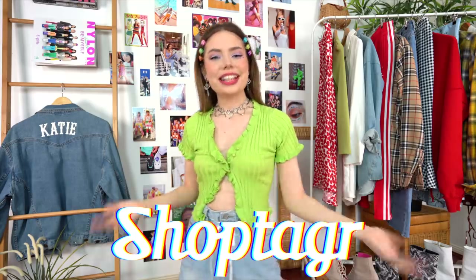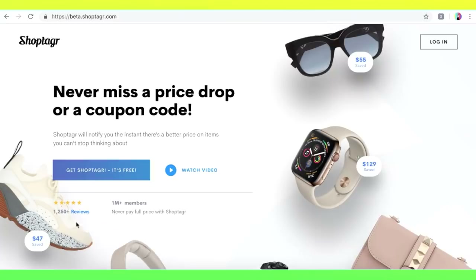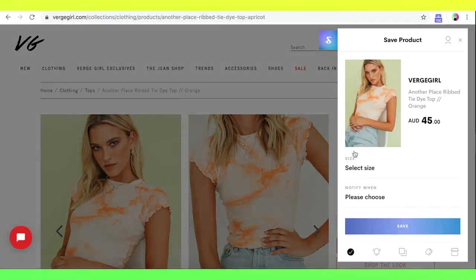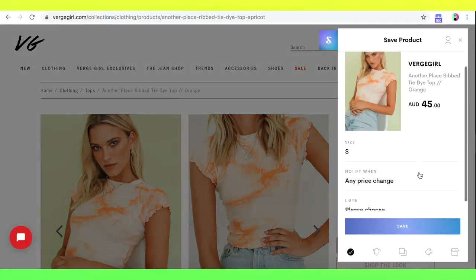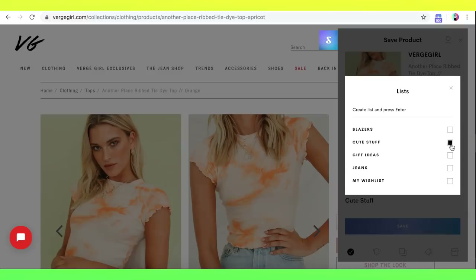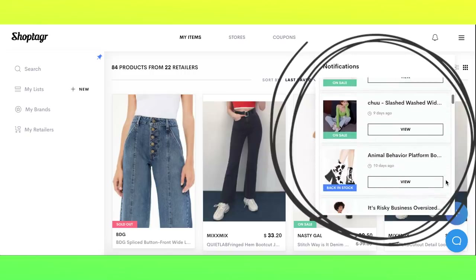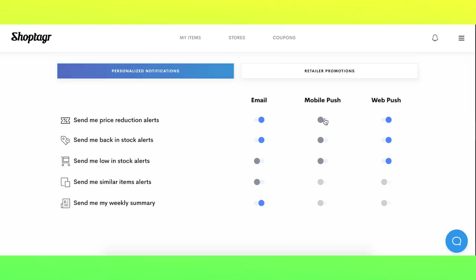Firstly, I want to thank ShopTagger for sponsoring today's video. I'm always so excited to partner with them because I use their application on the regular. If you guys haven't heard of them before, let me fill you in. ShopTagger is a free service where you simply download a little button to your browser, and whenever you're online shopping and see an item you love, you can add it to your dedicated list. They'll send you notifications whenever those items go on sale or come back in stock.